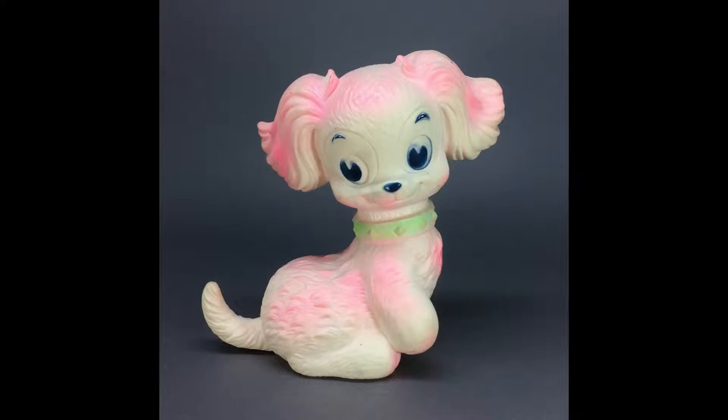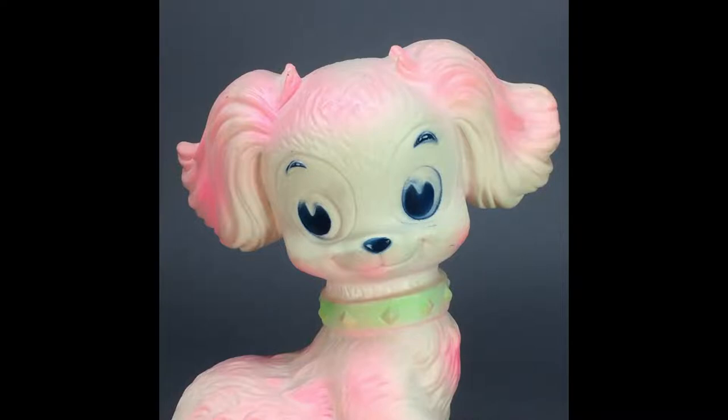This adorable pink puppy is a vinyl squeak toy from the 1960s. She measures about eight inches tall and was made by J.L. Prescott.